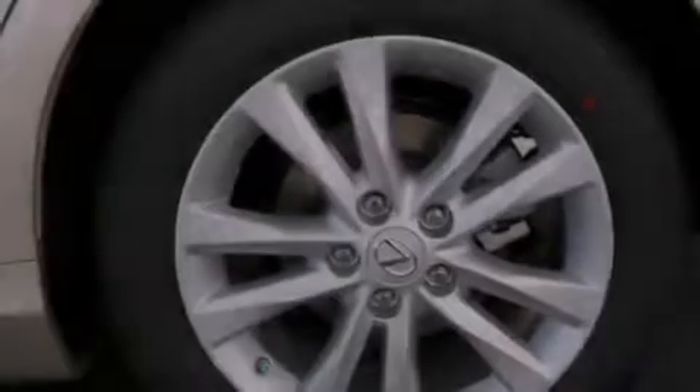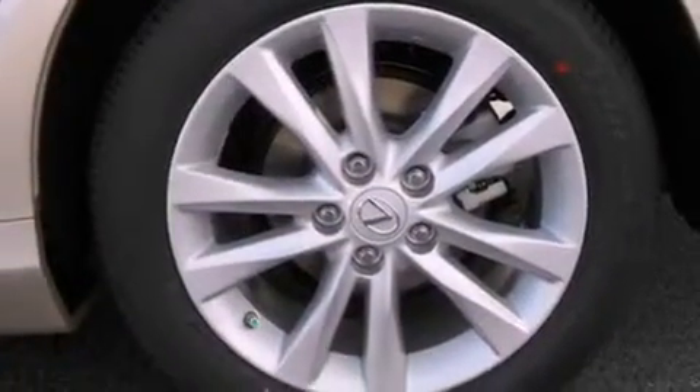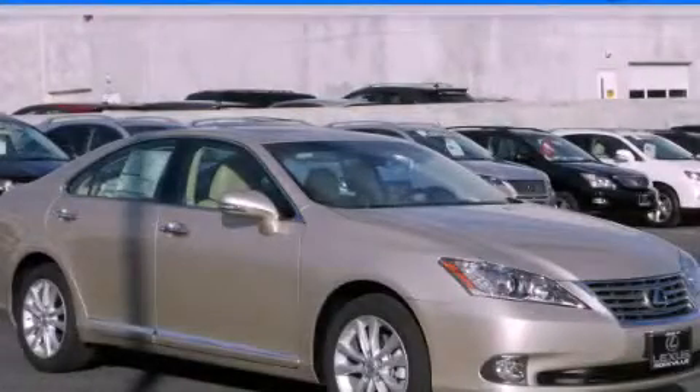With an EPA estimated rating of 27 miles per gallon on the highway, this vehicle helps leave money in your pocket where you want it. We invite you to contact us today to learn more about this vehicle.